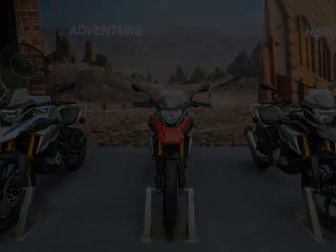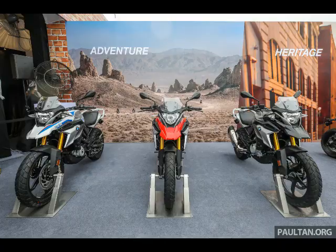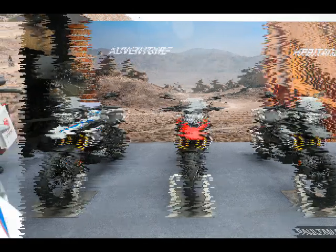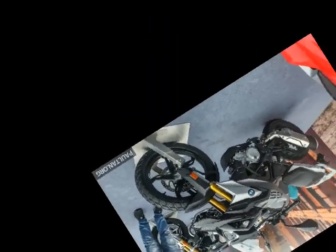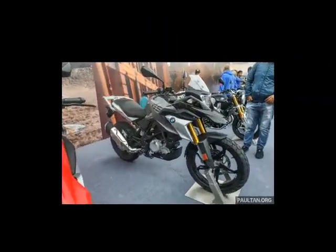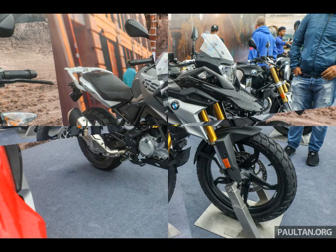The BMW G310GS has arrived in Malaysia at RM29,900 including GST but without insurance, adding to BMW Motorrad's roster of single-cylinder machines with a Gelände Straße variant, hence the GS suffix. As expected, the baby GS draws extensively from the RM26,900 G310R, albeit with the trappings of dual-purpose applications.